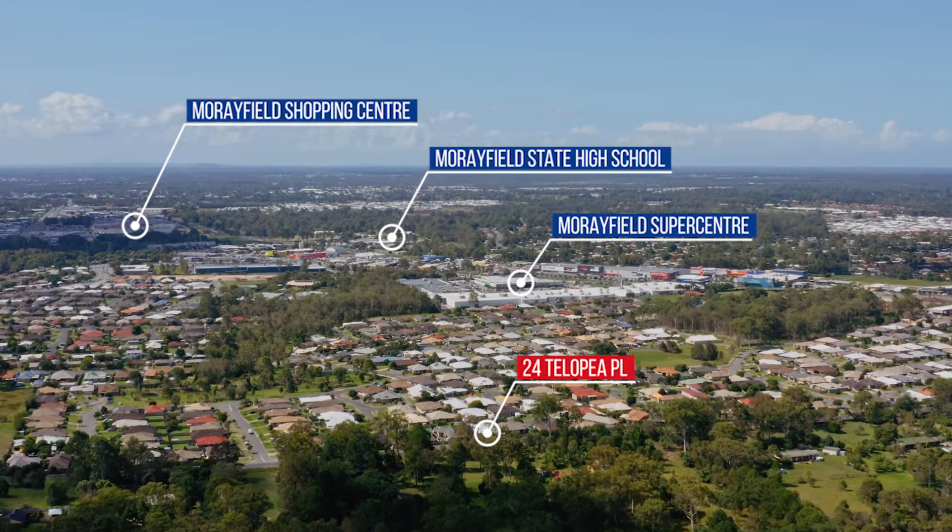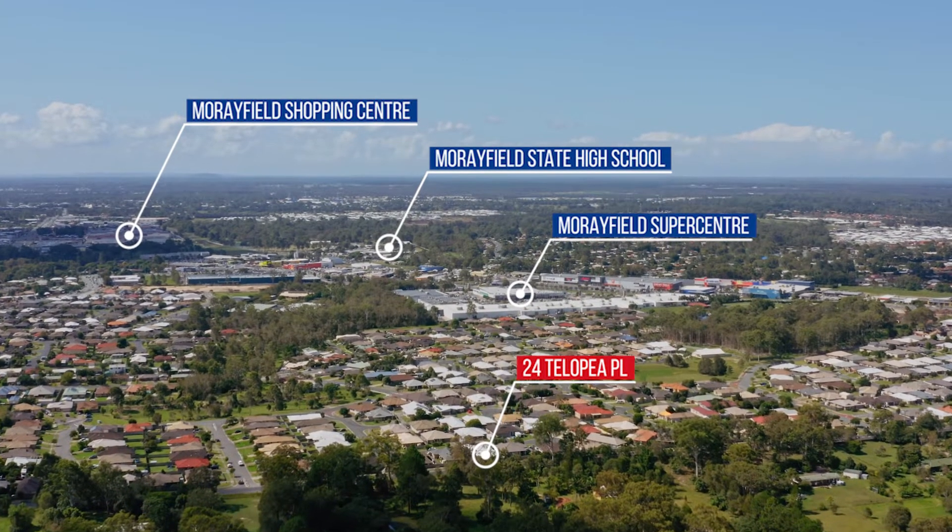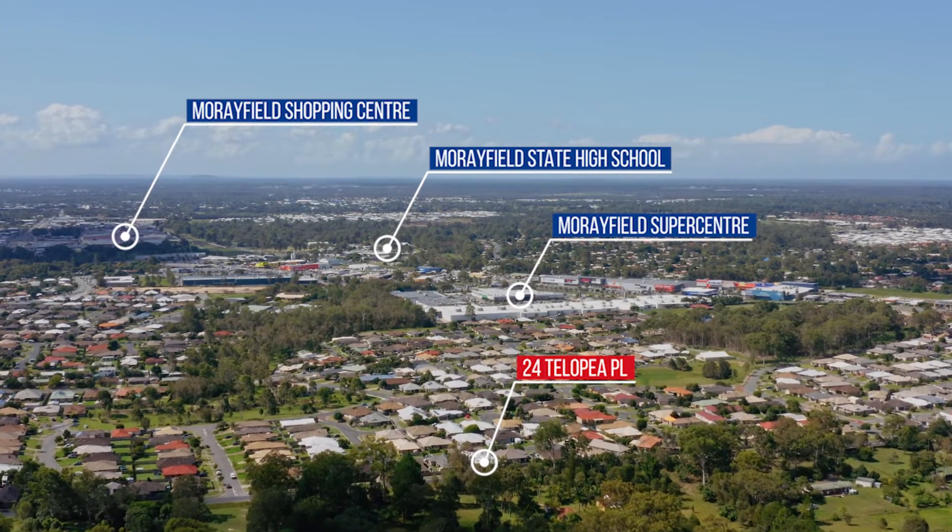Morayfield Shopping Centre, Morayfield Train Station, and a variety of primary and secondary schools — all within five minutes.